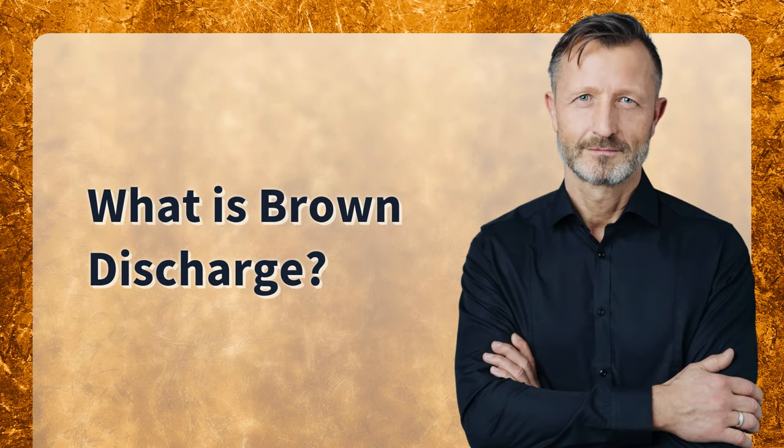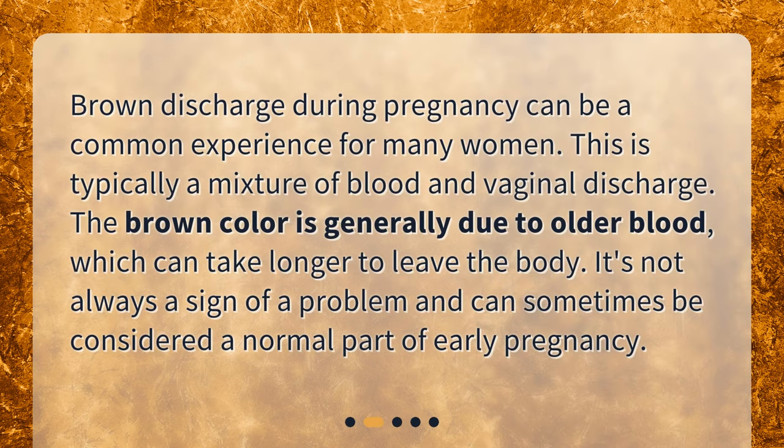What is brown discharge? Brown discharge during pregnancy can be a common experience for many women. This is typically a mixture of blood and vaginal discharge. The brown color is generally due to older blood, which can take longer to leave the body. It's not always a sign of a problem and can sometimes be considered a normal part of early pregnancy.